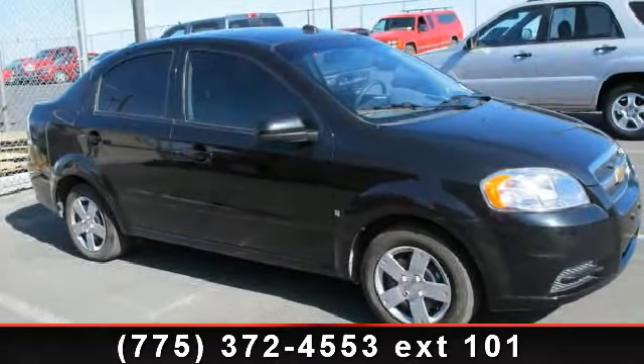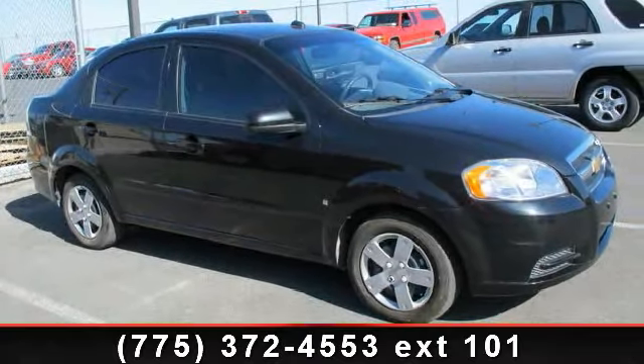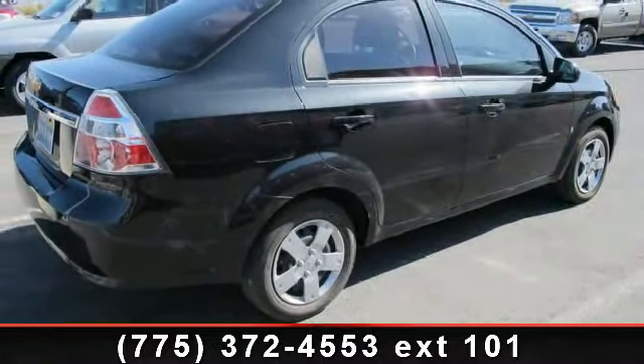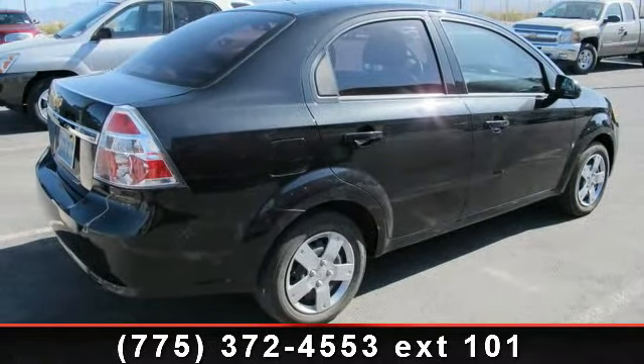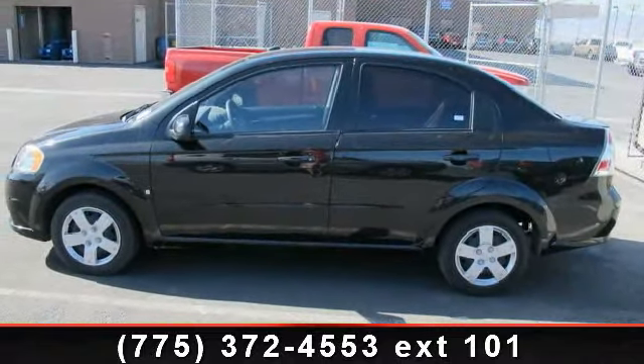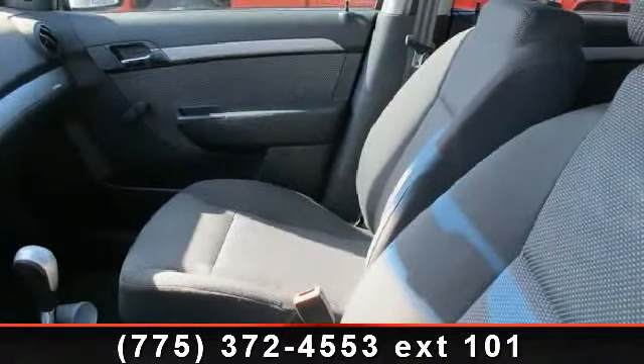Step into the 2009 Chevrolet Aveo LT. If you are looking for an automobile with great features, look no further. Enjoy these notable features: low tire monitor, sunglasses holder, electric rear defroster, power front and rear drum brakes, driver and front passenger seat back pockets.